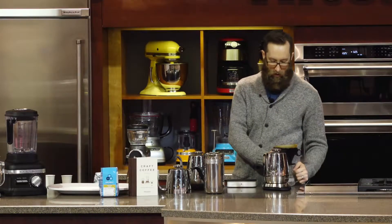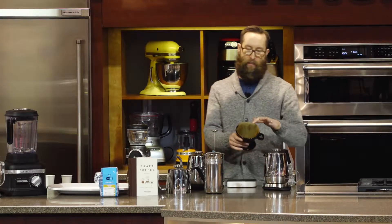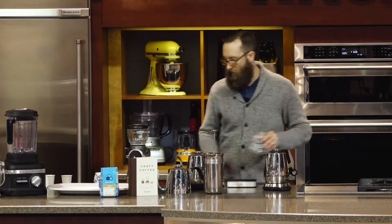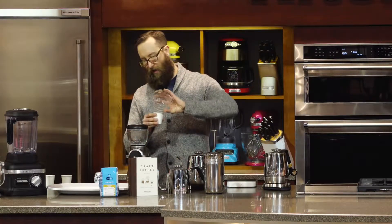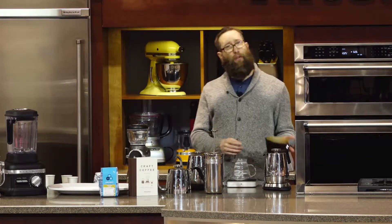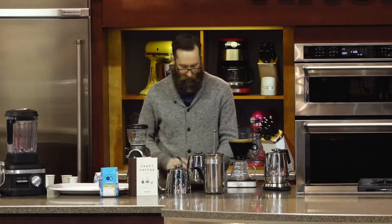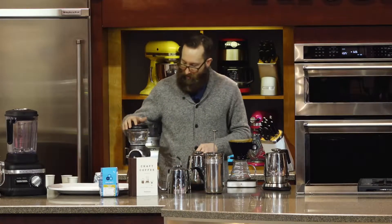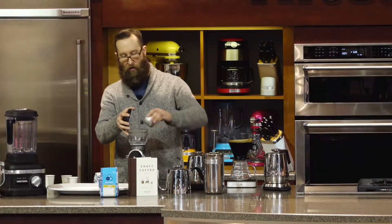What I was doing here is I rinsed my paper filter and the pour-over cone. That is really important because if you don't rinse your filter, you get a very papery taste in your coffee — more so with brown filters than white filters, but it is present in all types of filter, so I always rinse the filter. I'm also adjusting my grind, making it a finer grind for the pour-over cone.